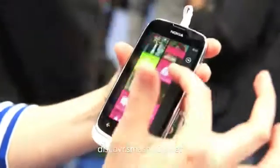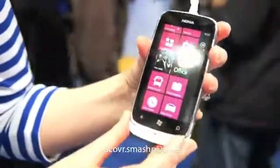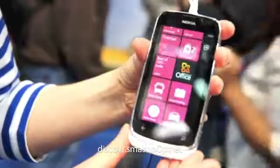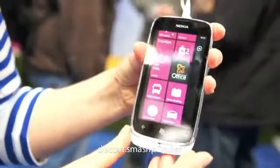Moving on, you have the exclusive Nokia applications: Maps, Drive and Nokia Transit. Transit is really for people who do not drive. Drive offers free offline turn-by-turn navigation, so it tells you where to go and how to get there.